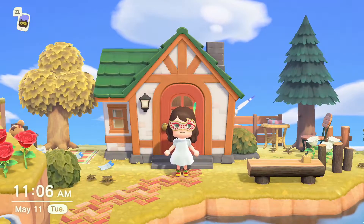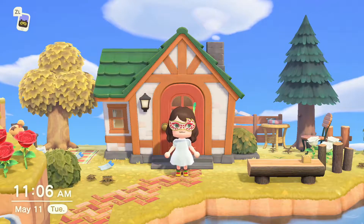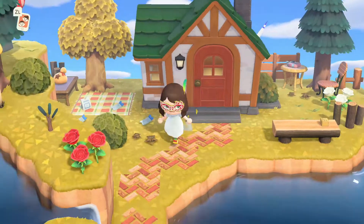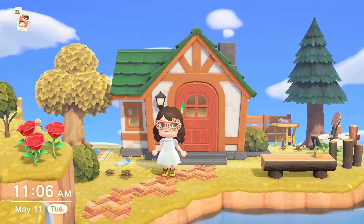Hey, and welcome back to another Animal Crossing video. We are doing an Ornn update. It has been a little bit of a while since we've last done an Ornn update, but I'm very excited to be back and going over all the things that we've been working on.